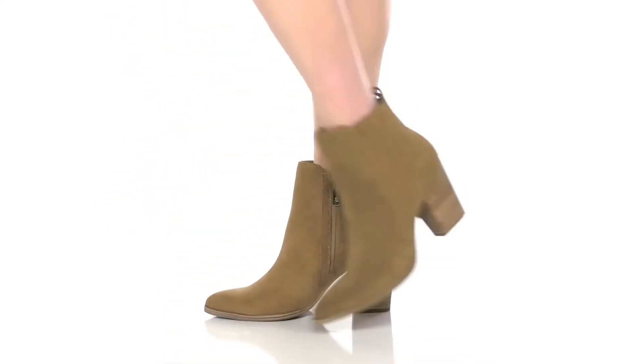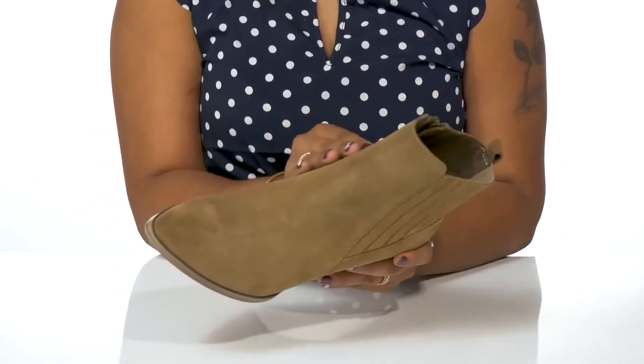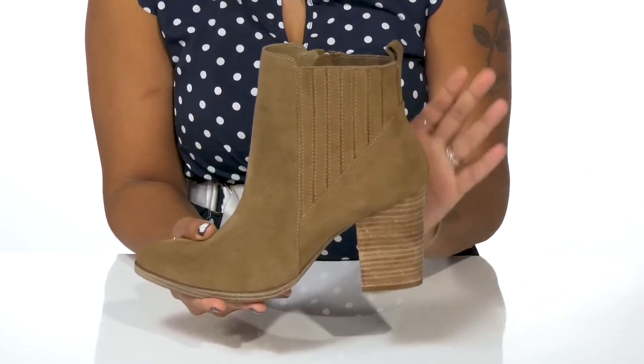Get a boot that is sure to catch everyone's eye in these boots by Blondo. You'll adore this suede upper that gives you a soft look and feel while adding some extra detailing with this slight paneling at the side.